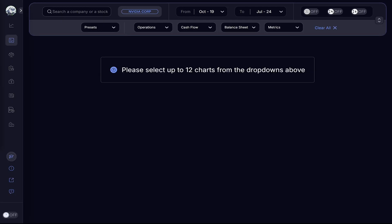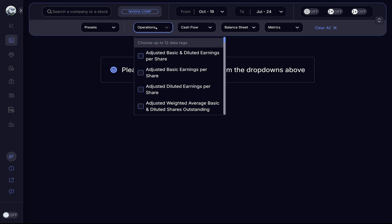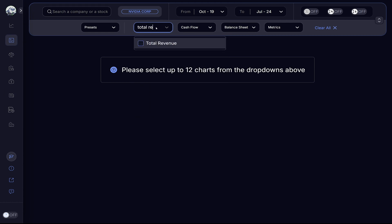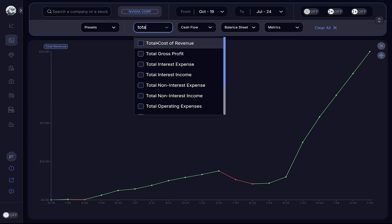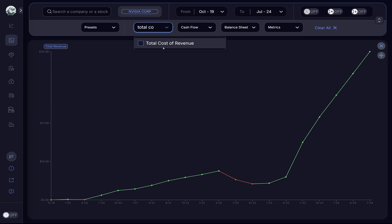It is interesting to see what happens to the gross profit margin when a company's revenue changes. Let's see this in action by looking at NVIDIA's data on biggerfish.com.